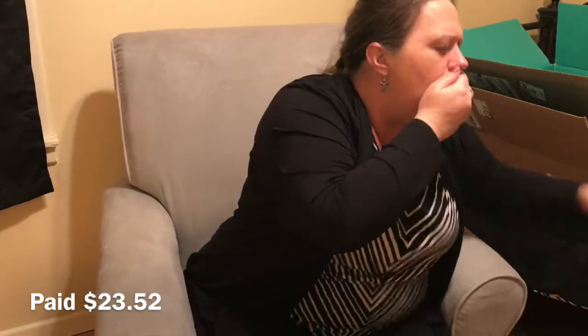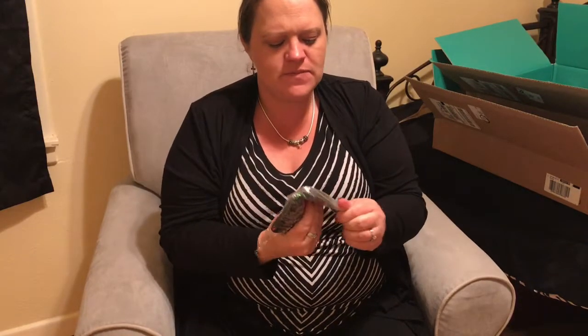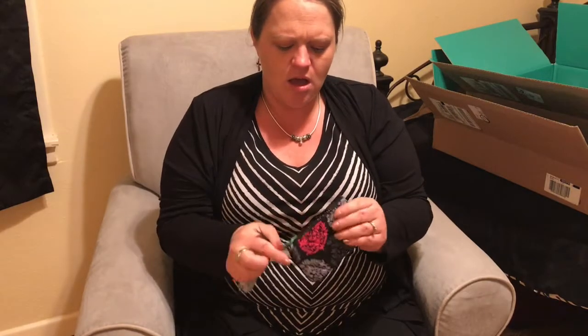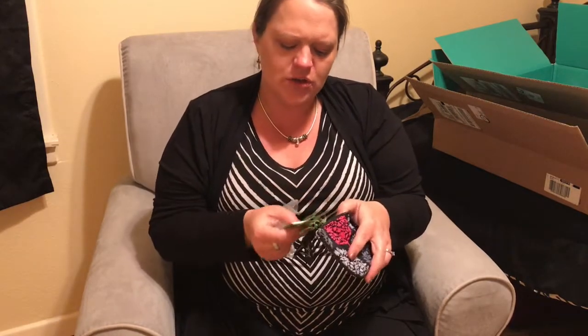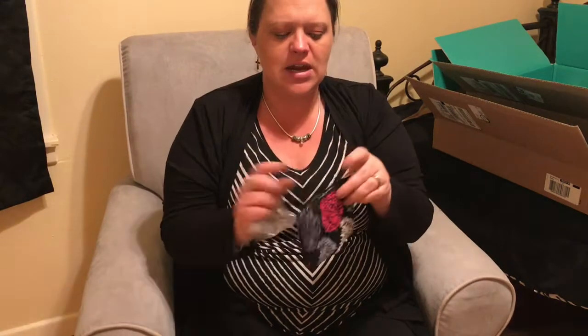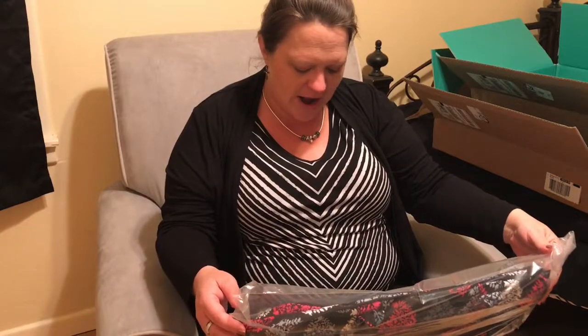I also got a little coin purse — very basic, same matching pattern. I needed something for change because I switch wallets. It's a good size and retails for $14.